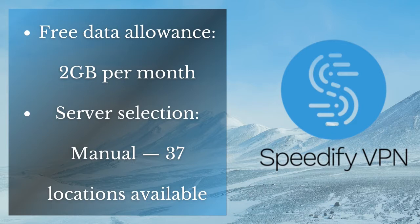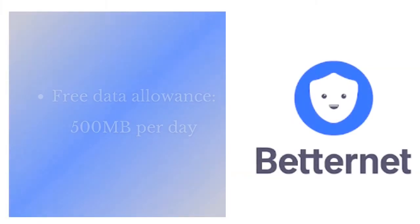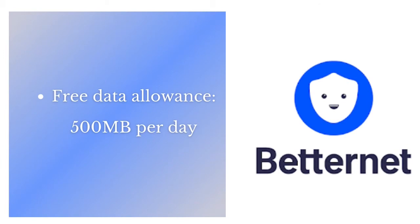You can connect manually to 37 locations, and this VPN doesn't even require you to create an account. Number four is Betternet. Betternet offers you 500 megabytes of free data usage per day.